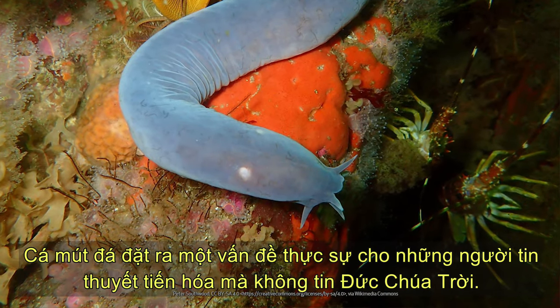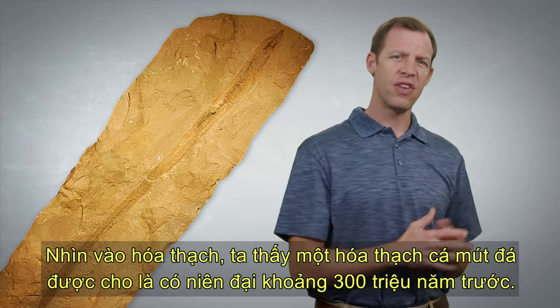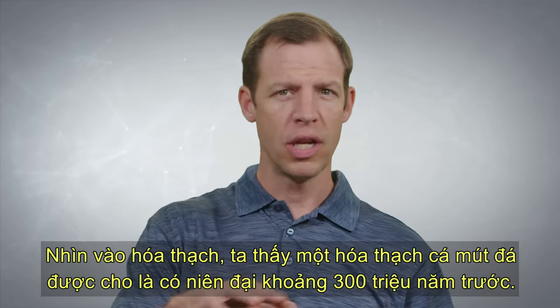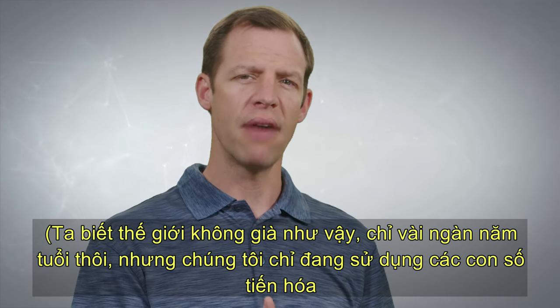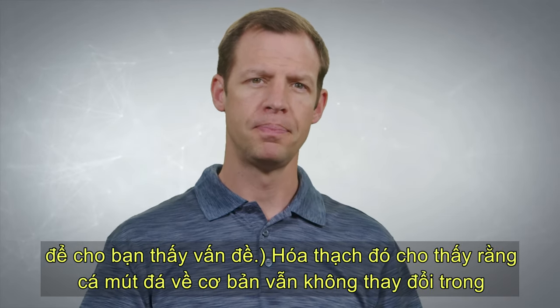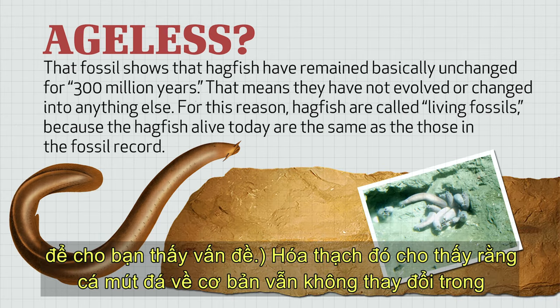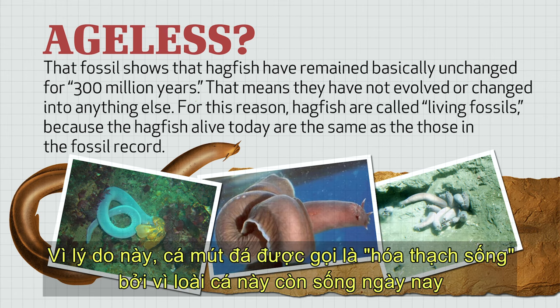Hagfish pose a real problem for those who believe in evolution and don't believe in God. When we look in the fossil record, we find a hagfish fossil that supposedly dates back 300 million years. Now, we know that the world is not that old and it's only a few thousand years old, but I'm just using those evolutionary numbers to show the problem. That fossil shows that hagfish have remained basically unchanged for 300 million years — they haven't evolved or changed into anything else. For this reason, hagfish are called living fossils, because the hagfish alive today are the same as those in the fossil record.